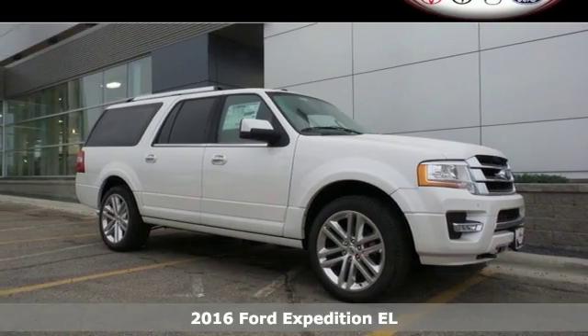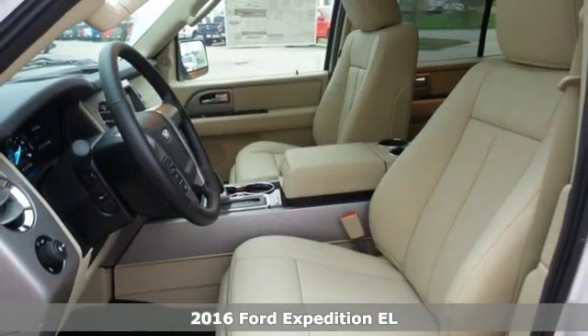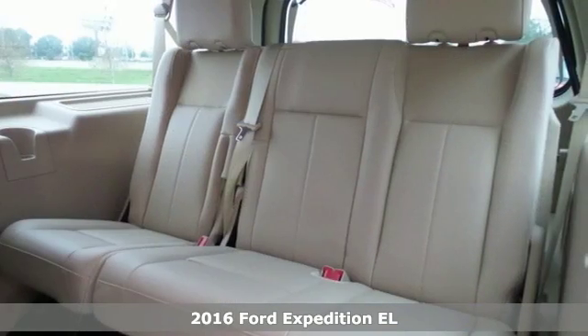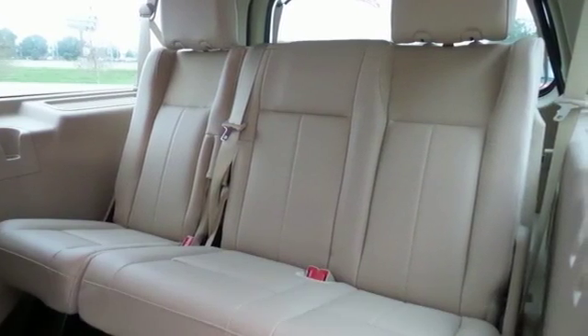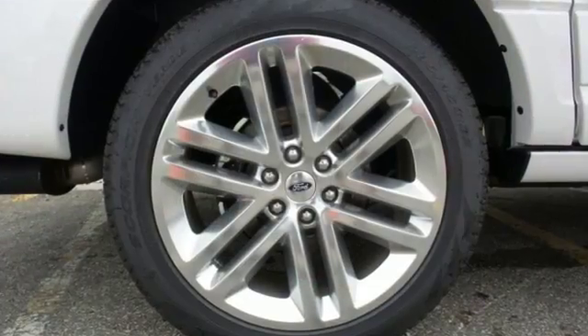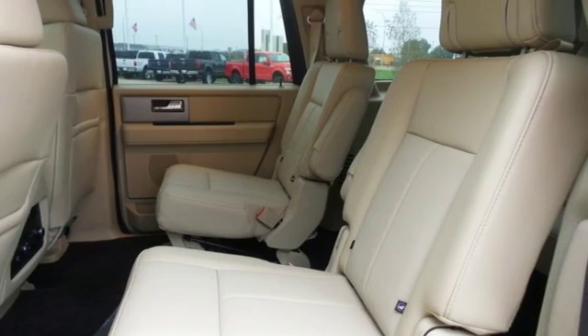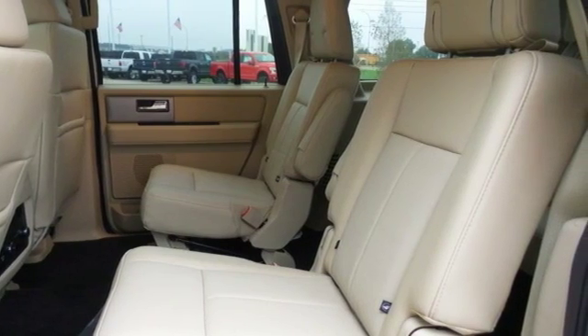Here's a 2016 Ford Expedition EL. If you need pulling power along with lots of space for people and cargo, there's no other choice. Leave nothing behind with the incredible towing power of a fuel-friendly, turbocharged 3.5-liter EcoBoost V6 engine and 6-speed automatic with select shift.